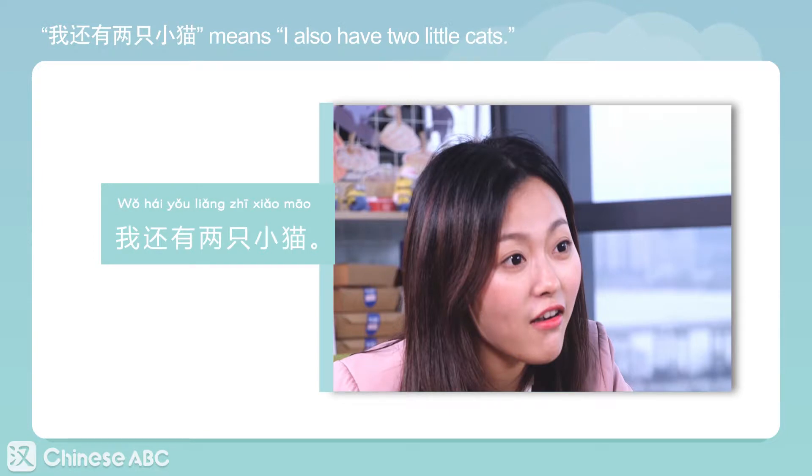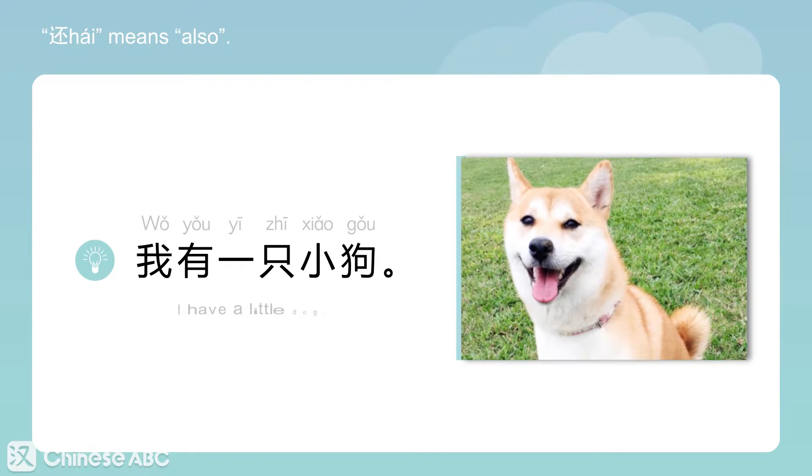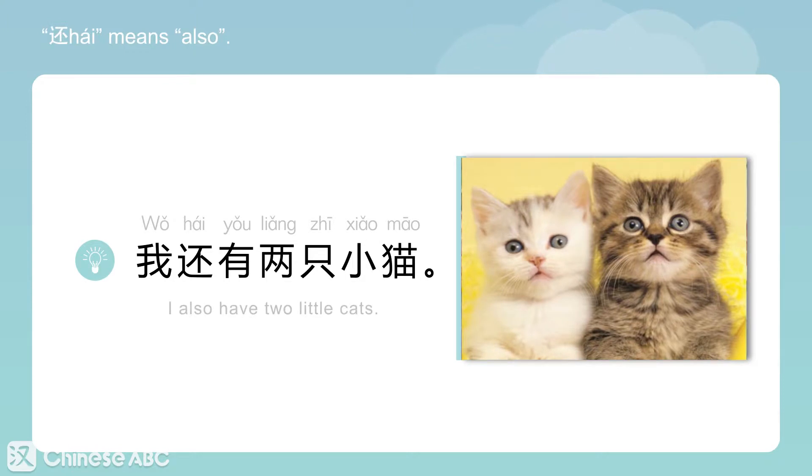李梅，我还有两只小猫哦。 我还有两只小猫。 This means: I also have two little cats. 还 means 'also'. 我有一只小狗 — I have a little dog. 我还有两只小猫 — I also have two little cats.